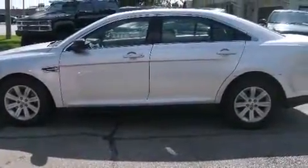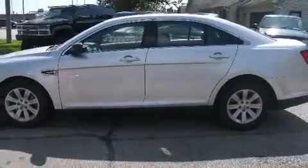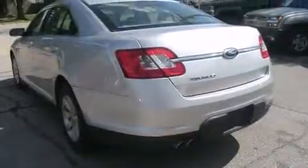Experience driving perfection in the 2011 Ford Taurus. This four-door, five-passenger sedan provides exceptional value.